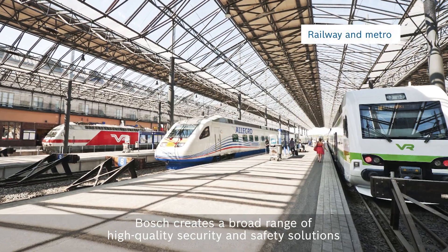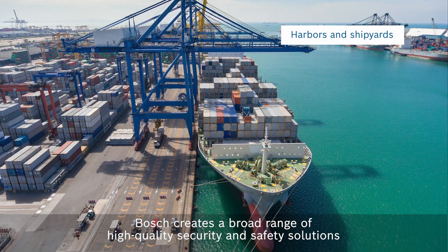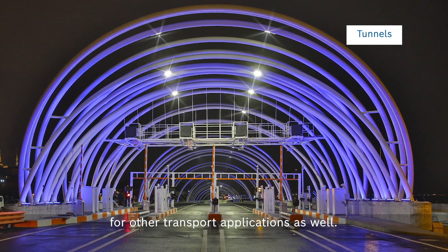Bosch creates a broad range of high-quality security and safety solutions for other transport applications as well.